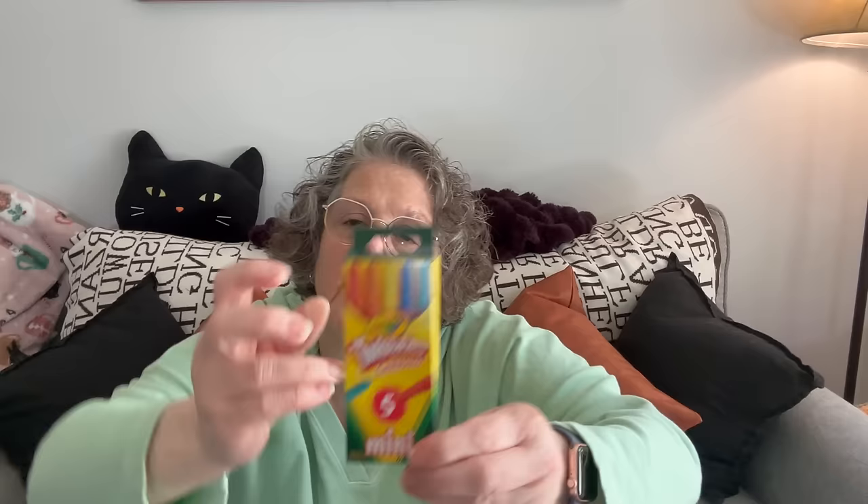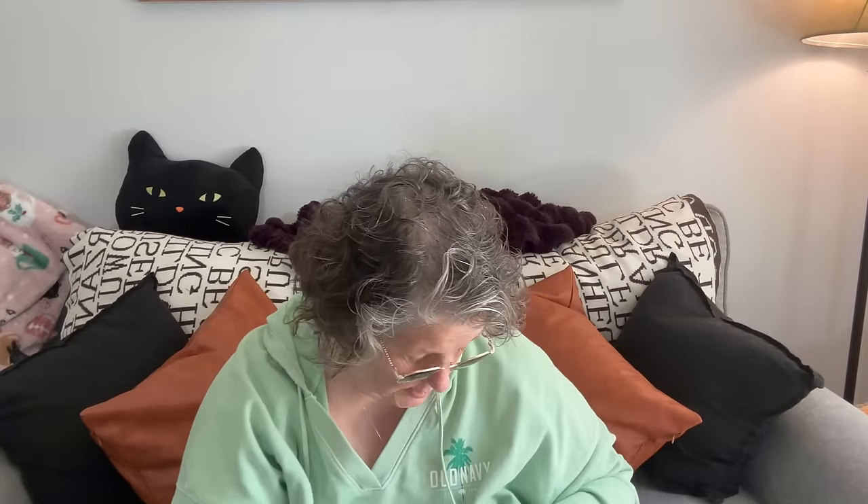I got one more pack of these for one of my staff members — she has two daughters, so I grabbed an extra one of those to give her along with some coloring books.